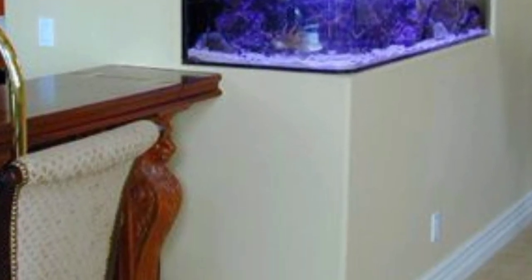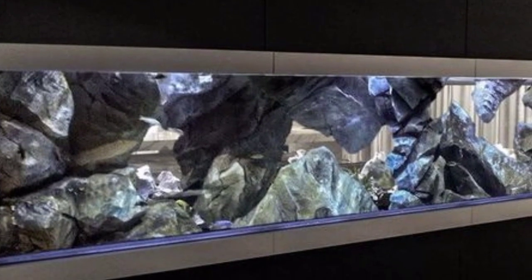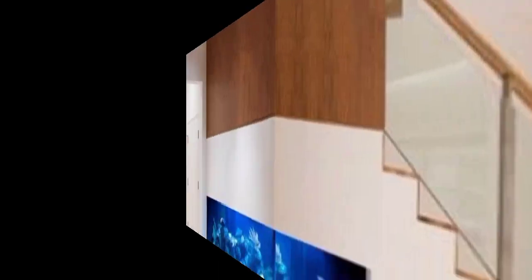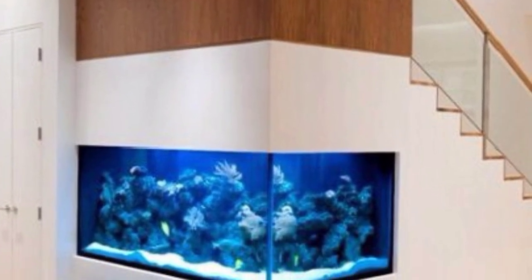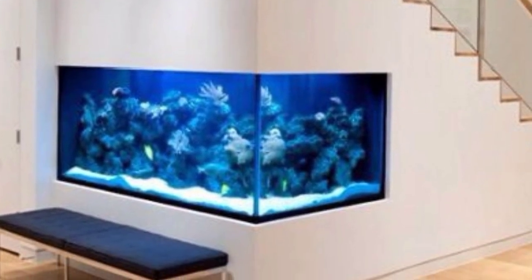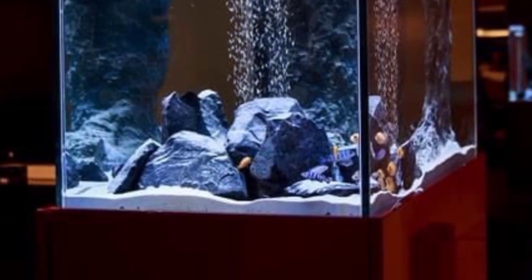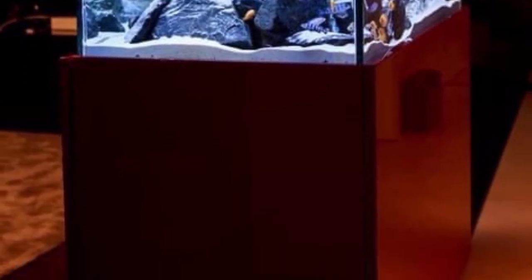The next design is the vertical aquarium garden. Combine an aquarium with vertical planters to create a living wall that includes both fish and plants. Next is the aquarium headboard: install a small aquarium behind your bed's headboard for a calming and unique focal point in the bedroom.